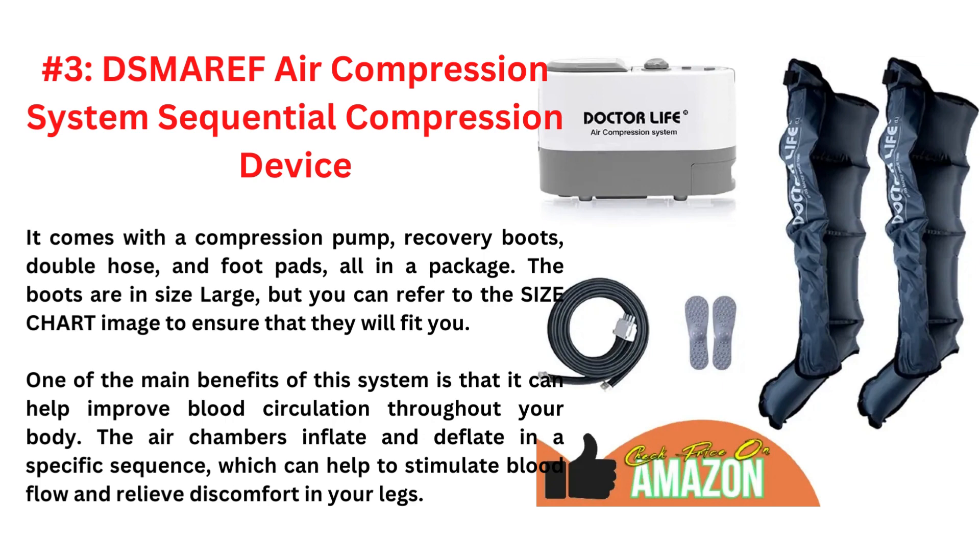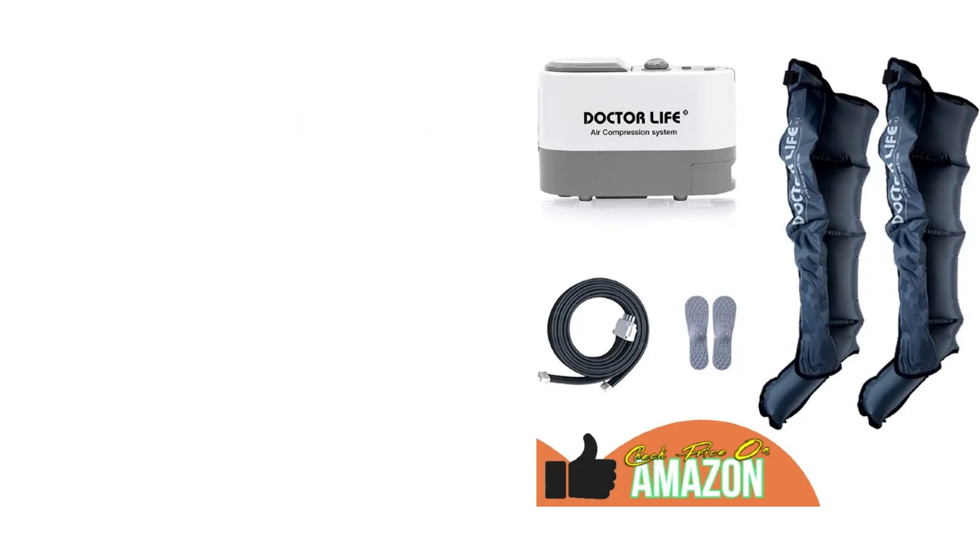One of the main benefits of this system is that it can help improve blood circulation throughout your body. The air chambers inflate and deflate in a specific sequence, which can help to stimulate blood flow and relieve discomfort in your legs.